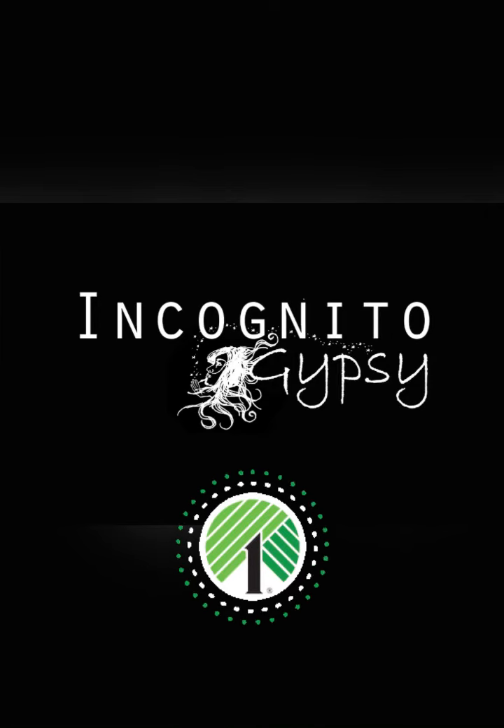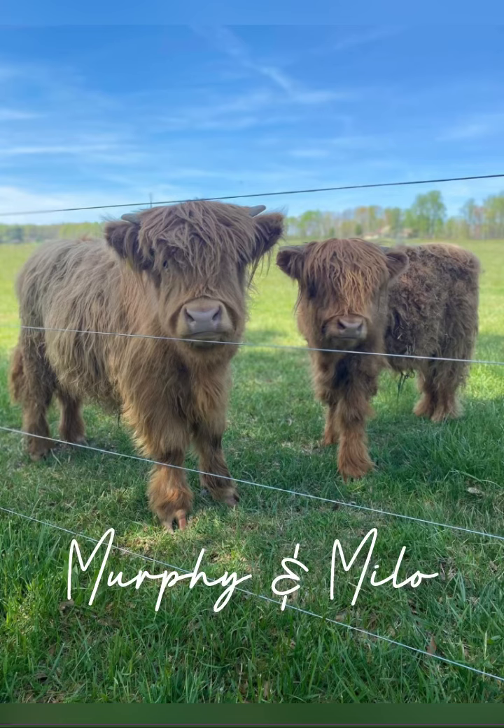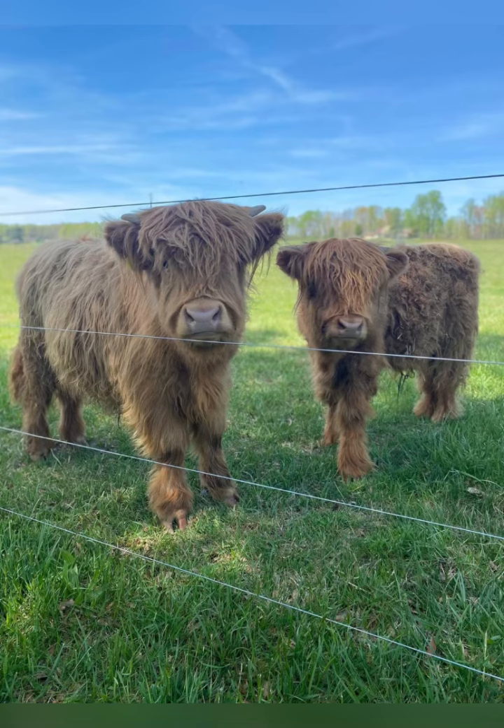Happy Wednesday my friends. I have a huge shop with me for you. But first let's look at my cousin's little cows. Are they not adorable? This is Milo and Murphy. They're the sweetest things. Okay here we go.